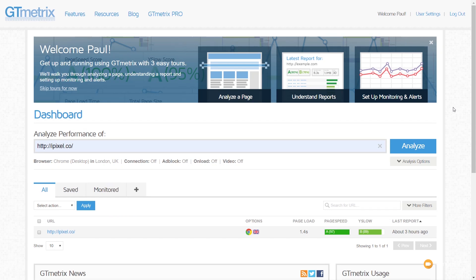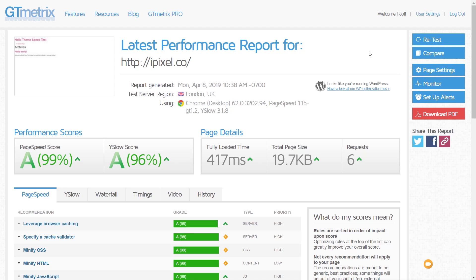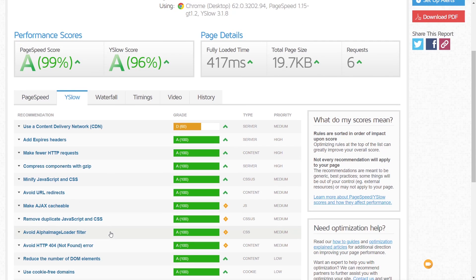Now over in GT Metrics, I'm setting this up to test against a London UK-based server — everything else is set to the standard configuration. After the first analysis, we've got A grades across the board. Our fully loaded time is 417 milliseconds and we're getting a page size of just over 19 kilobytes with six requests. Looking at page speed, we've got pretty much greens on everything. On YSlow, it tells us we should use a content delivery network — it always flags that, so we'll always get a small score drop there until we actually use a CDN.